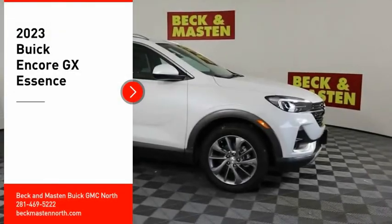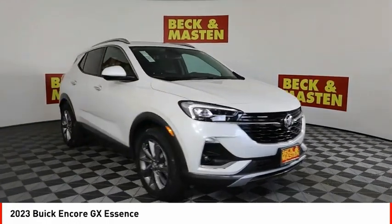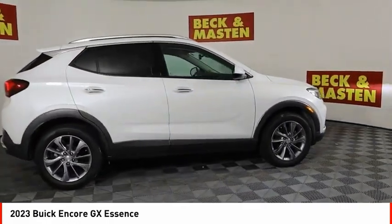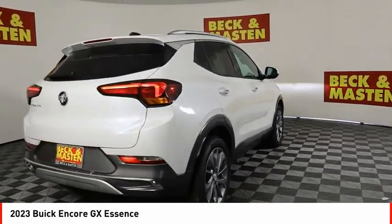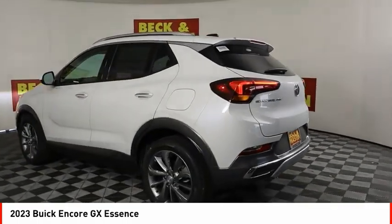Come test drive the 2023 Encore GX. The Buick Encore GX provides plenty of space and functionality with its compact SUV body. The Encore GX also provides plenty of safety features and a wide variety of options that you can upgrade to.